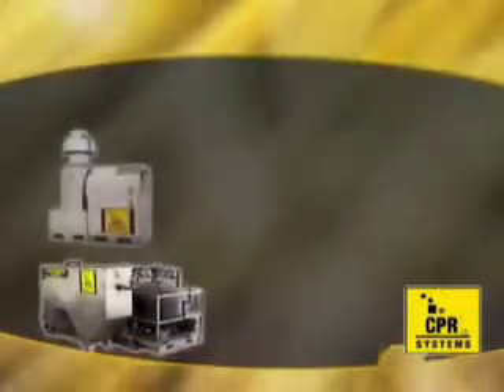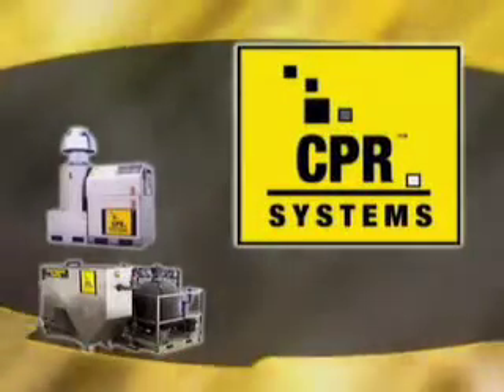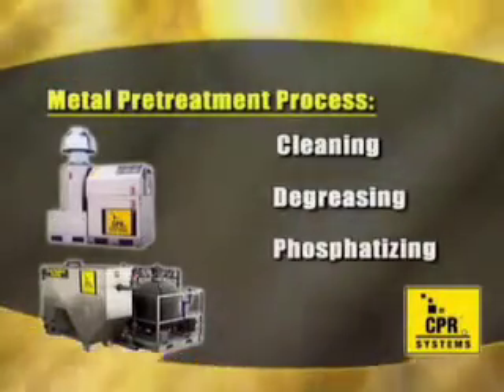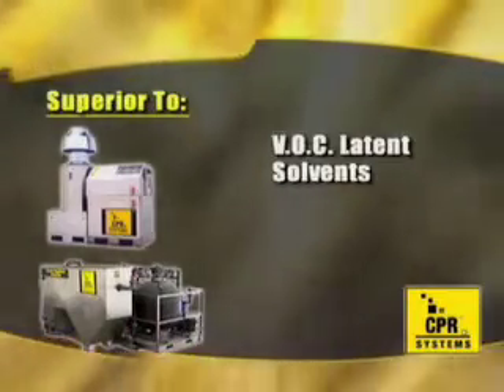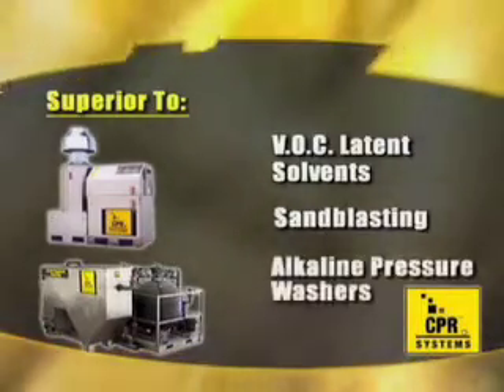The Cleaner Phosphoric Recycling System, or CPR System, from T. George Pudel Company, Incorporated, is a unique one-step pretreatment process for cleaning, degreasing, and phosphatizing new metal prior to painting. It's superior to traditional methods of using VOC latent solvents to wipe parts clean, sandblasting, or pressure washing with an alkaline cleaner.